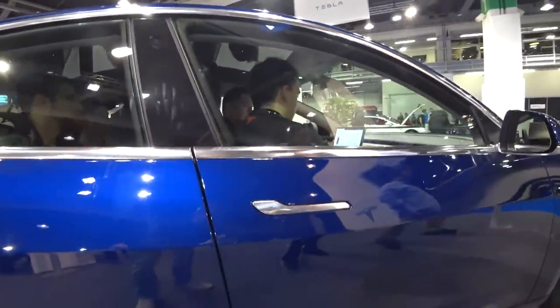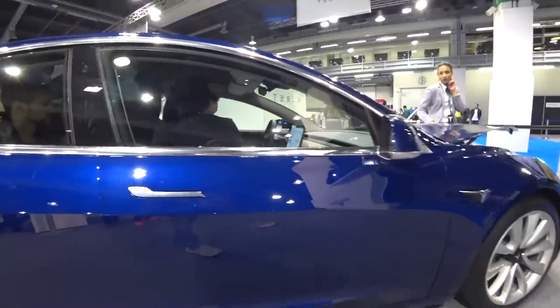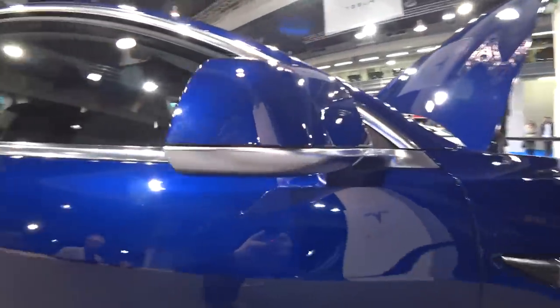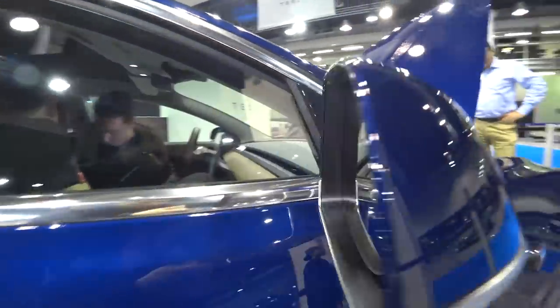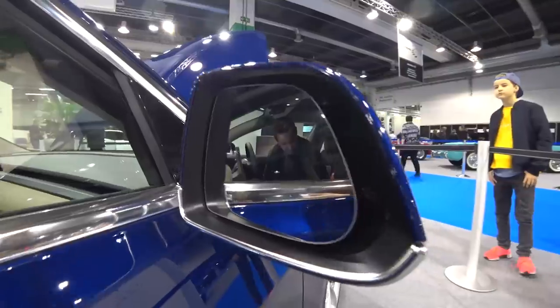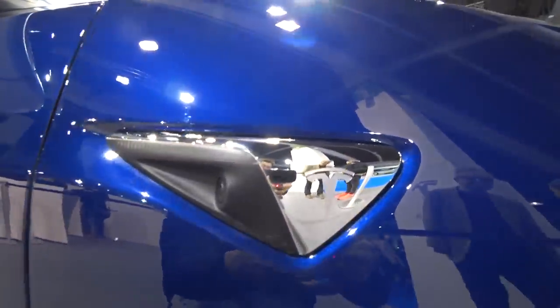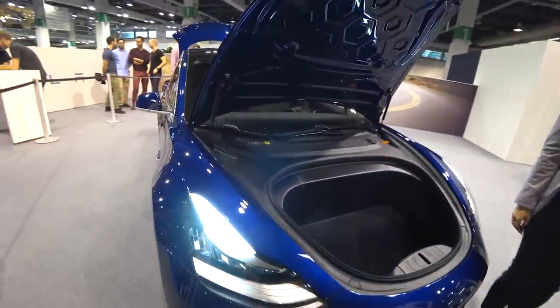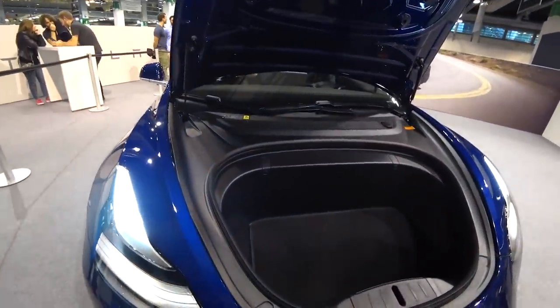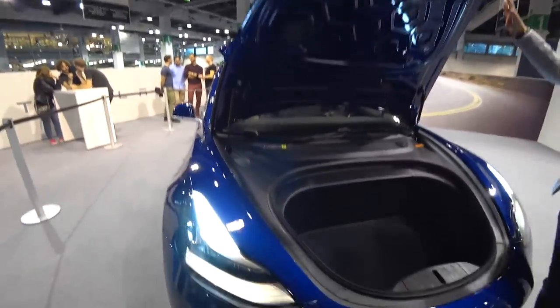Here we have a camera — one of the many cameras on this car. We also have cameras on the side; this is the mirror, which looks nice in blue, same color as the car. Here is the side camera that you can see almost in 3D for the sensors that allow the car to drive itself.